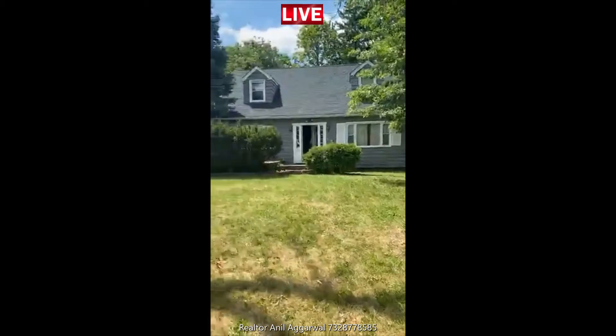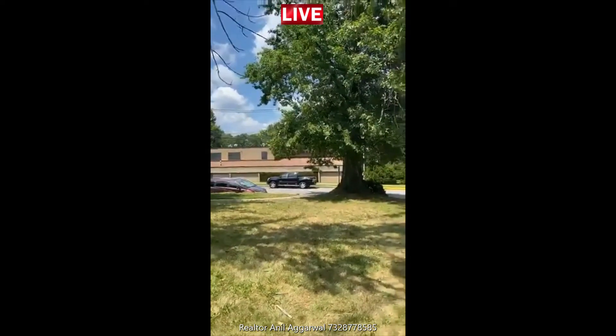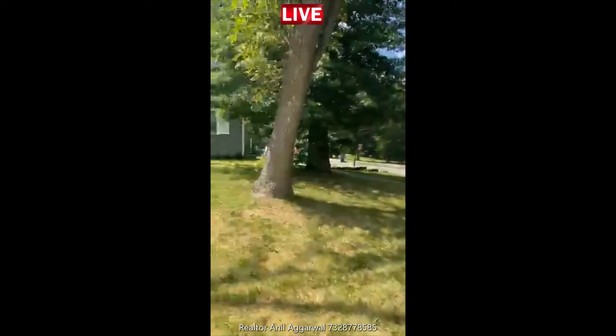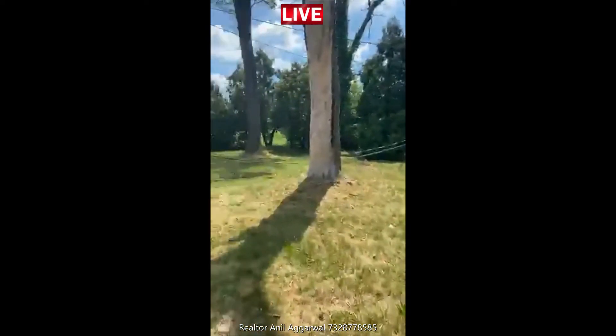You can see this is the front of the property. On my right side is Iselin library. That's Oak Tree Green Street Road. This is a 110 by 117 lot — a very big lot.